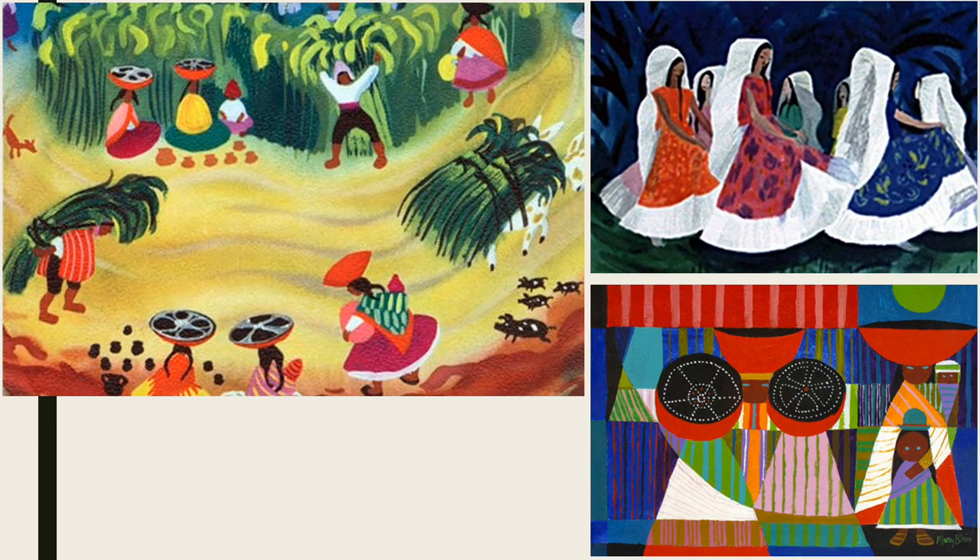Later in 1941, Walt and several animators, including Lee and Mary, embarked on a goodwill tour of South America. The bright colors and bold patterns of South American cultures inspired Mary, and her art was changed forever. Her style became more geometric and flat, and she embraced bold colors, combining them in unconventional ways.